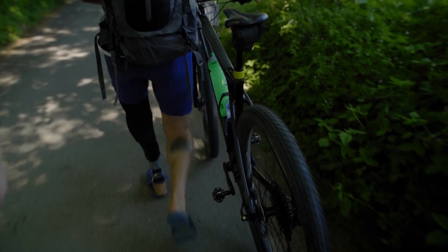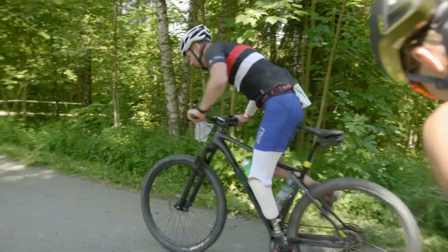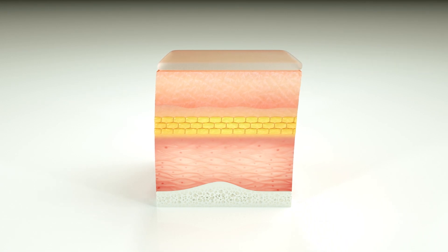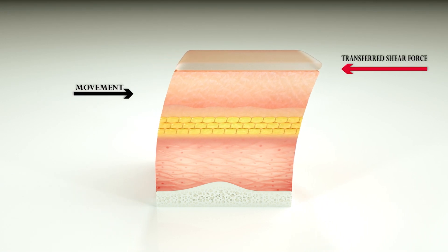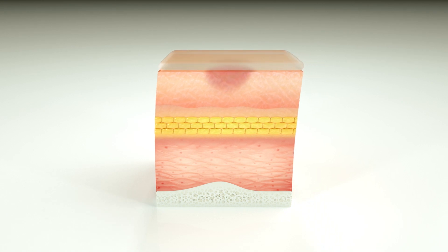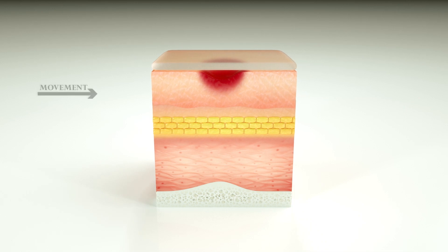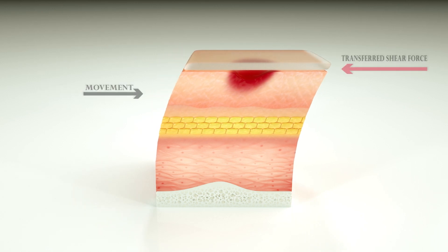What happens when a shear force, like that generated inside a prosthetic socket during ambulation, is applied on a pure silicon surface? Due to the high coefficient of static friction of pure silicon, the shear stress is transferred to the skin of the residual limb. This stress leads to redness, irritations and blisters in patients with sensitive skin and poor vascularity.